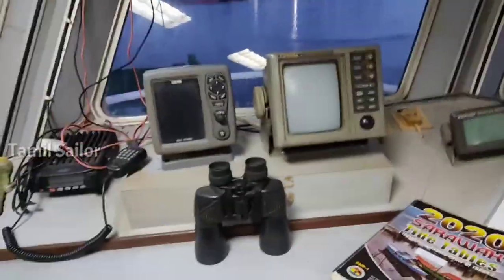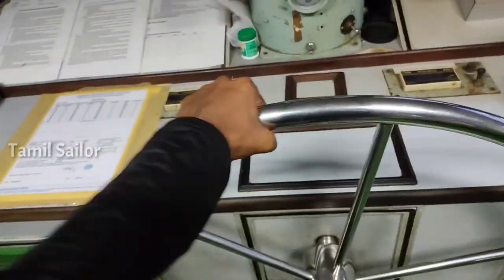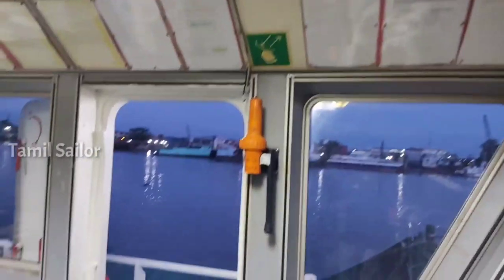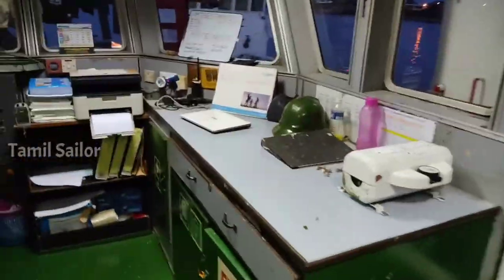Equipments: radar, binnacle, compass, controlling unit, speed controlling — this is the whole system. This is the VHF radio attached. For the desk: printing machines, etc.